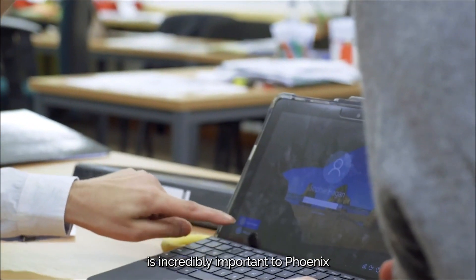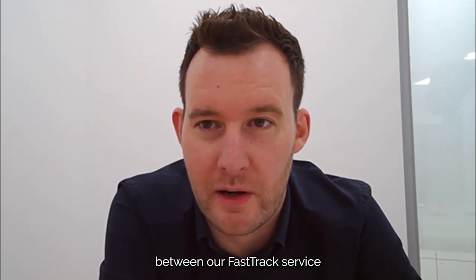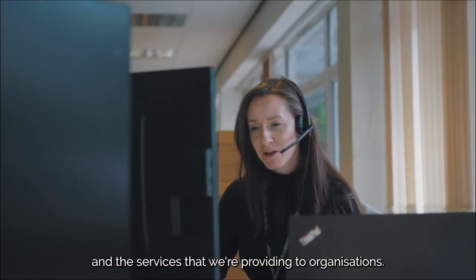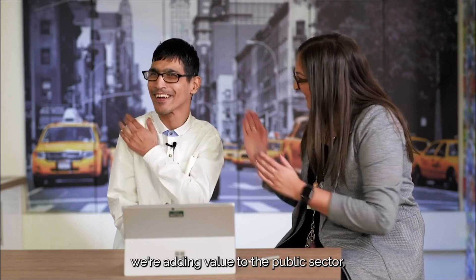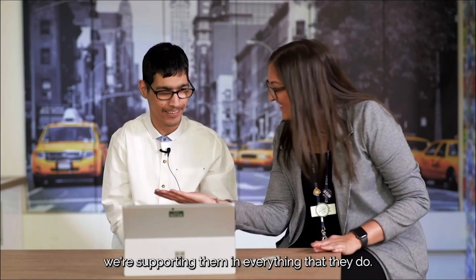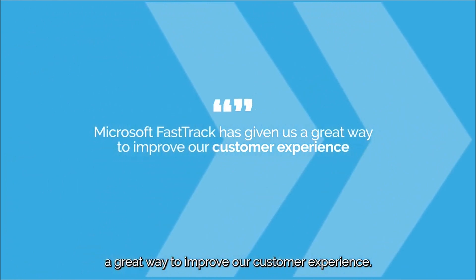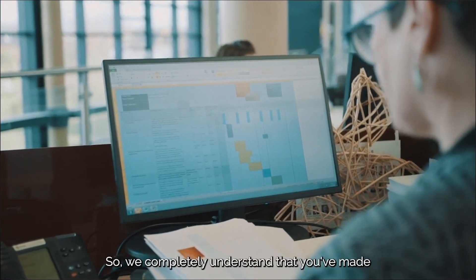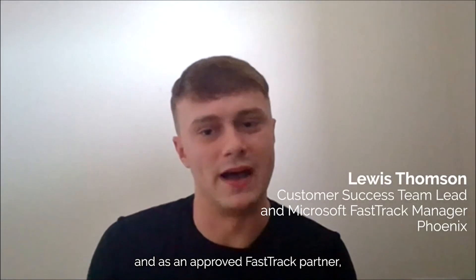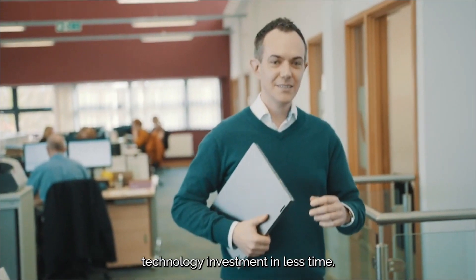Customer experience is incredibly important to Phoenix, and we've seen a direct correlation between our FastTrack service and the services we're providing to organisations. We are obsessed with ensuring we're adding value to the public sector and supporting them in everything they do, and the FastTrack programme has really given us a great way to improve our customer experience. As an approved FastTrack partner, we can help organisations get the most out of their Microsoft technology investment in less time.